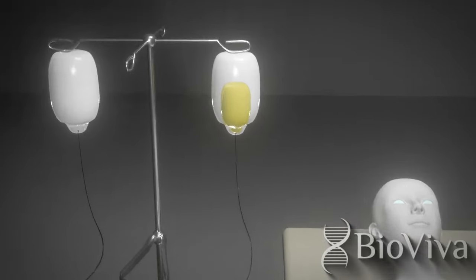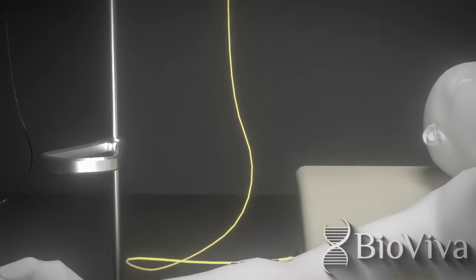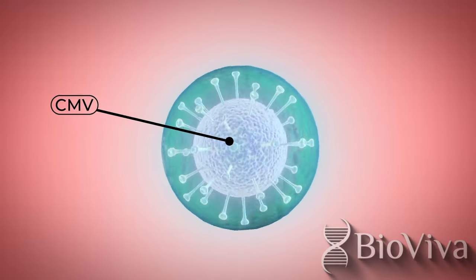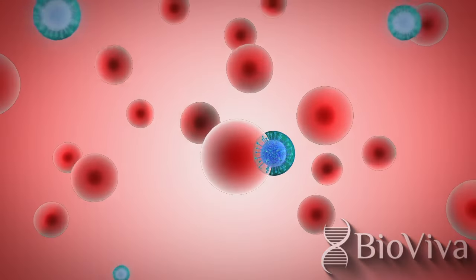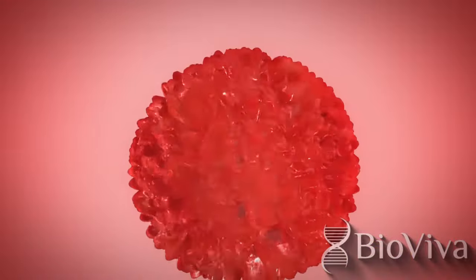Gene therapy is a new and exciting class of medicines that can revolutionize patient treatment. BioViva's gene therapy uses CMV, where harmful viral DNA is replaced with potentially beneficial therapeutic genes. Vectors are administered to the body and used to enter the patient's cells and transfer the beneficial genetic payload.